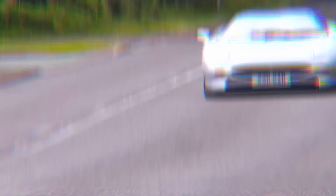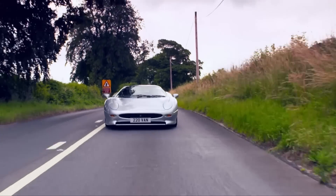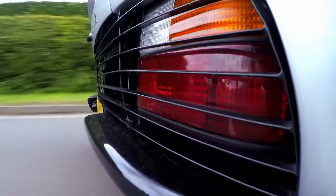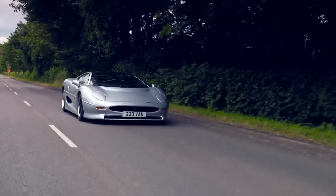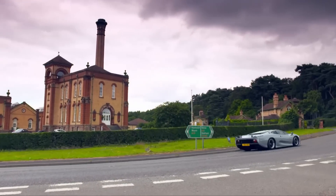Now that I've got my head around what's going on underneath, I went out for a spin with Justin, who's the owner of this example and the encyclopedia of all things XJ220. Holy! That is devastating. It's just immense. And the handling — they just hold the road beautifully.